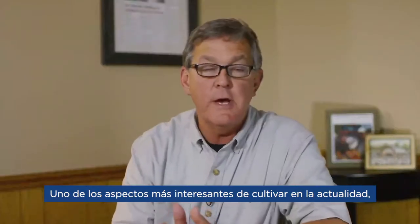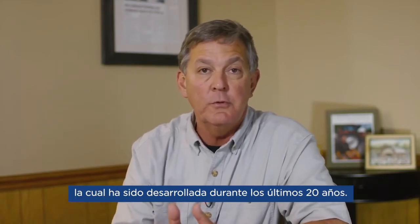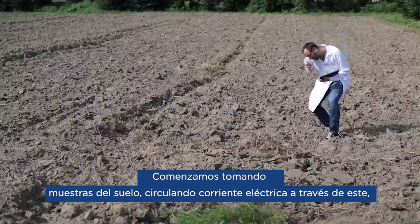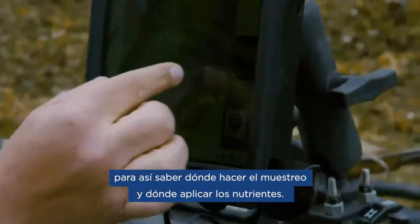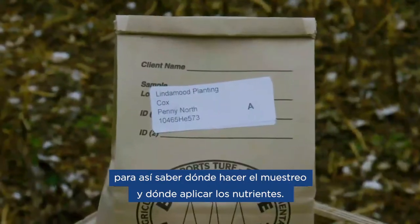One of the most exciting aspects of farming is the use of precision agriculture that has developed in the last 20 years. We start by sampling the soil, running electrical currents through it, mapping the soils into zones so we know where to sample, where to take soil samples, and where to apply our nutrients.